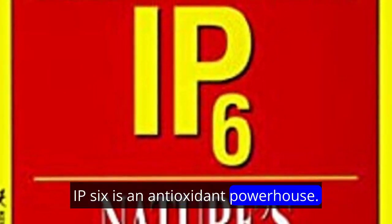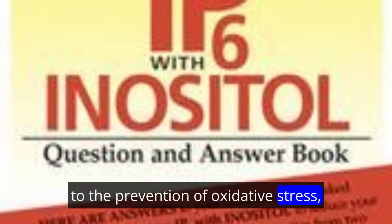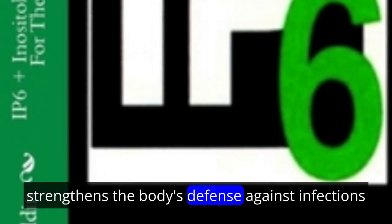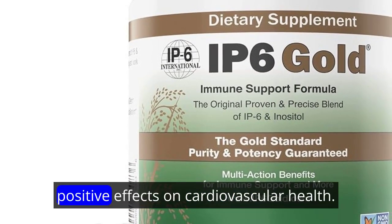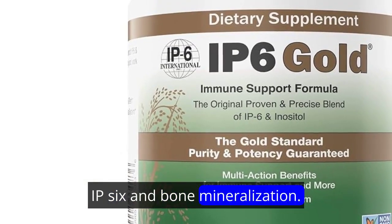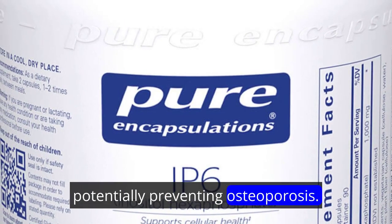IP6 is an antioxidant powerhouse. Its antioxidant properties play a pivotal role in cellular health, contributing to the prevention of oxidative stress. IP6's influence on immune system function strengthens the body's defense against infections and diseases. Positive effects on cardiovascular health highlight IP6's role in maintaining optimal heart function, while its regulation of bone mineralization adds another dimension to its versatility, potentially preventing osteoporosis.